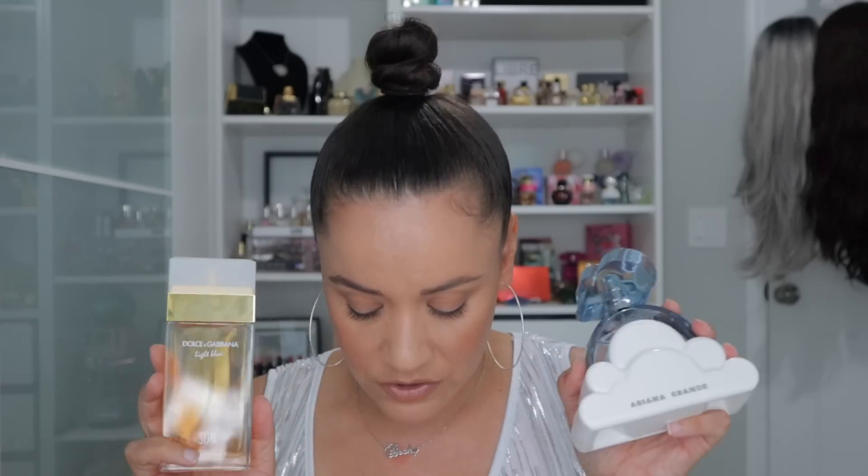Another combo I tried: Dolce & Gabbana Light Blue Sun and Ariana Grande's Cloud. I was hoping Cloud would tone down the citrus I pick up in Light Blue and amplify the coconut, but Light Blue Sun definitely took over. I'm going to play with this more. I also think these work well as wear-one-then-the-other options during the day — the notes don't clash, even if they're not similar.